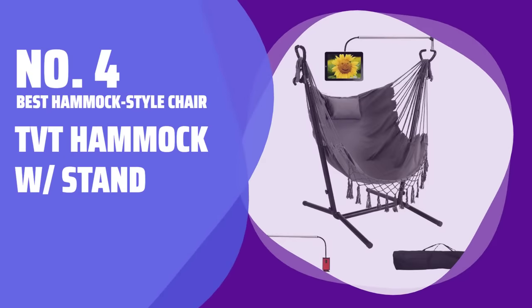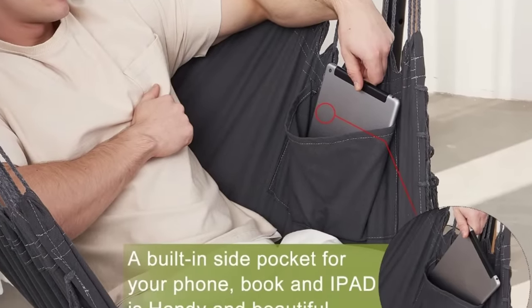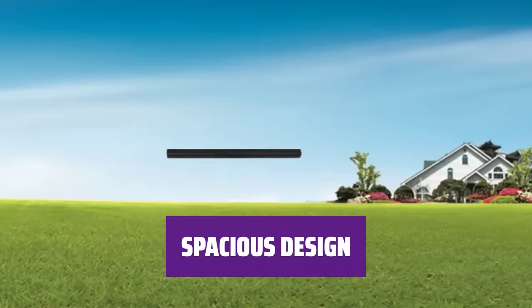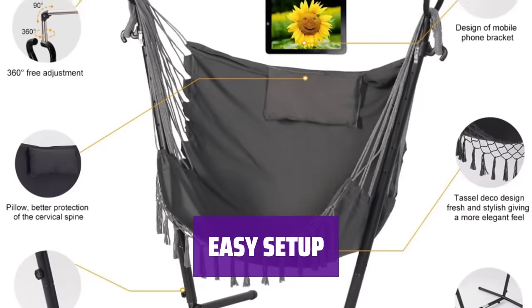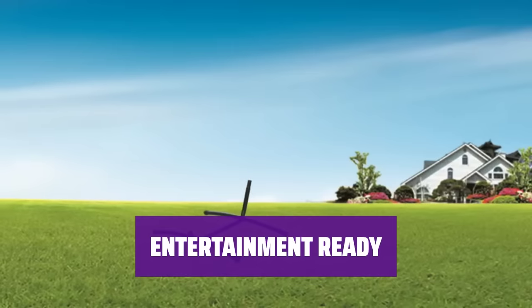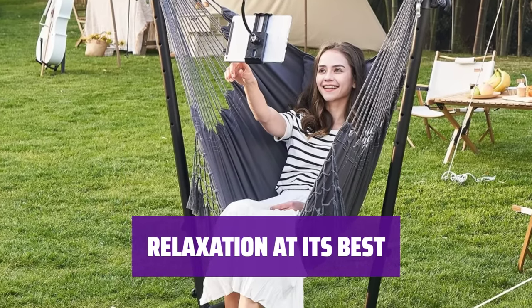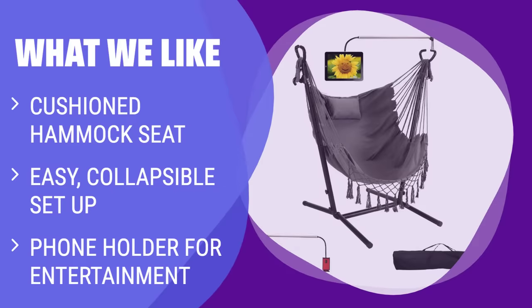Number 4: Best Hammock Style Chair — TVT Hammock with Stand. Looking for maximum comfort? The TVT Hammock with Stand offers a cushioned hammock for a cozy seating experience. Unlike traditional swing chairs, this hammock features two side connections for a wider seat that won't make you feel cramped. The collapsible design allows for quick installation and breakdown, making it convenient for any location. With a built-in phone holder, you can easily watch movies or videos on your device while enjoying the comfort of the hammock. If you are looking for comfort and convenience with quick setup and entertainment options, this hammock chair is for you.